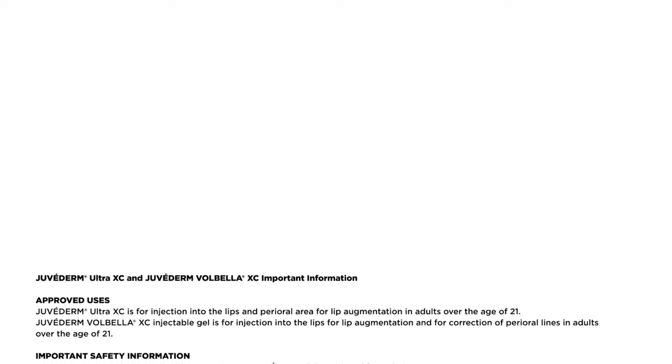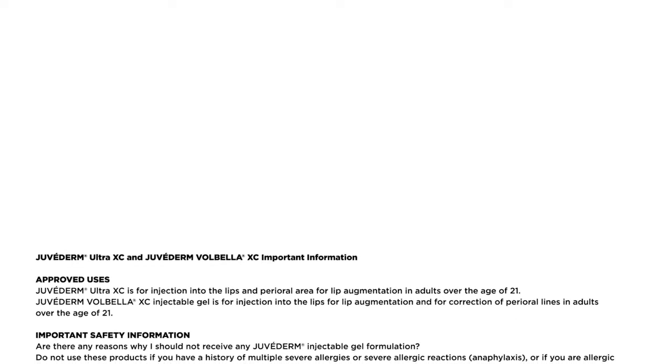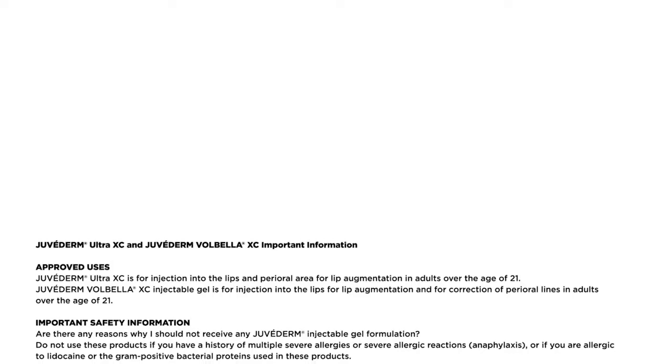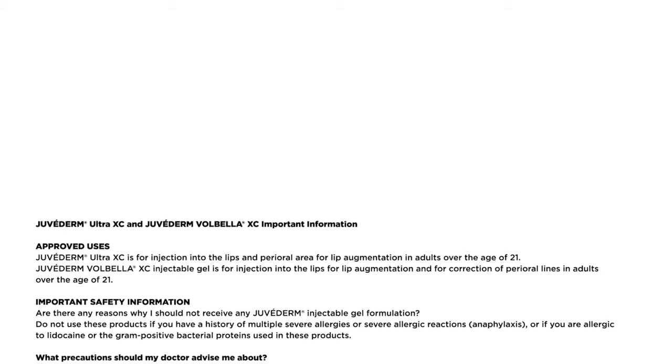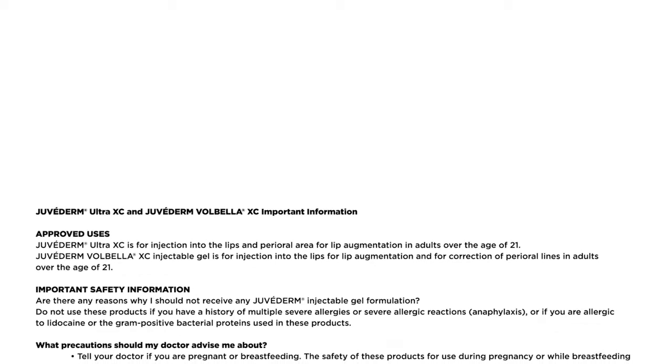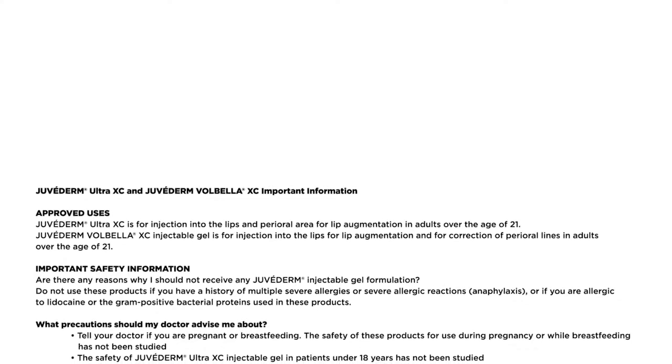Please listen to the full safety information. Juvederm Ultra XC and Juvederm Volbella XC important information. Approved uses: Juvederm Ultra XC is for injection into the lips and perioral area for lip augmentation in adults over the age of 21. Juvederm Volbella XC injectable gel is for injection into the lips for lip augmentation and for correction of perioral lines in adults over the age of 21. Do not use these products if you have a history of multiple severe allergies or severe allergic reactions, anaphylaxis, or if you are allergic to lidocaine or the gram-positive bacterial proteins used in these products.